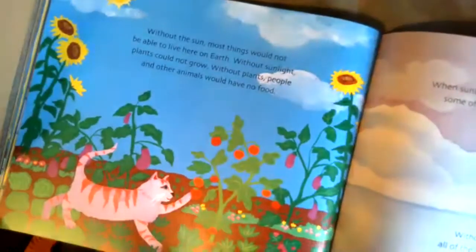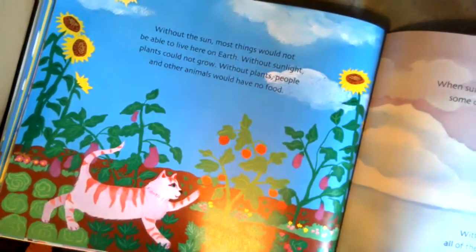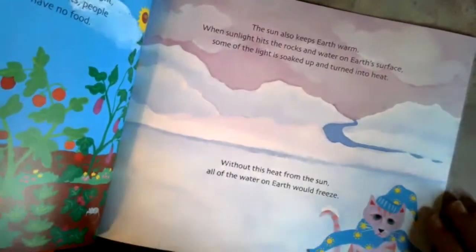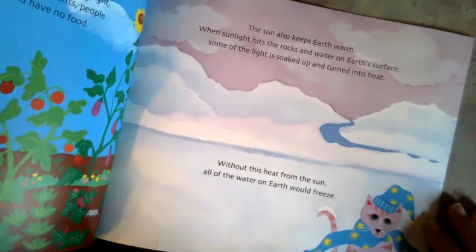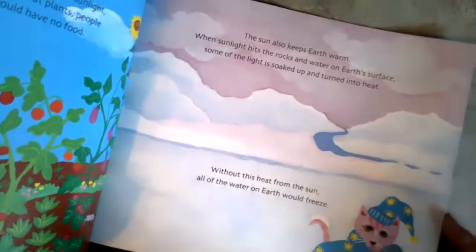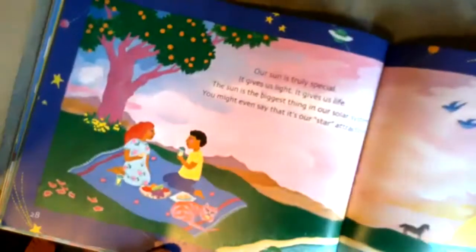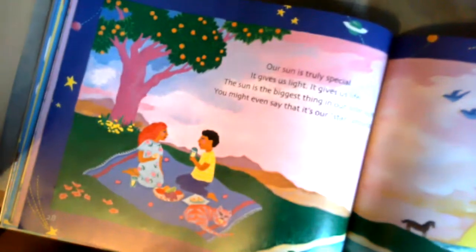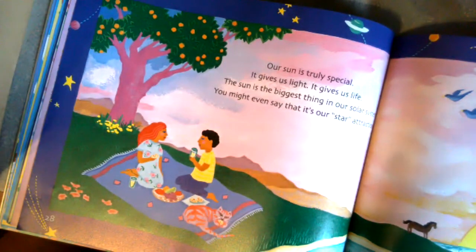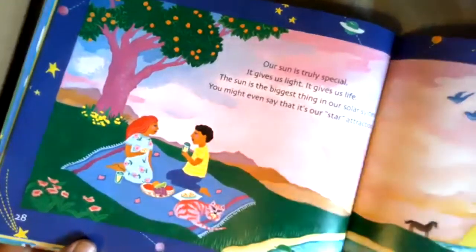Without the sun, most things would not be able to live here on earth. Without sunlight, plants could not grow. Without plants, people and other animals would not have any food. The sun also keeps the earth warm. When sunlight hits the rocks and water on earth's surface, some of that light is soaked up and turns into heat. Without the heat, we would be very cold. Our sun is truly special — it gives us light, it gives us life, and the sun is the biggest thing in our solar system. You might even say it's our star attraction.